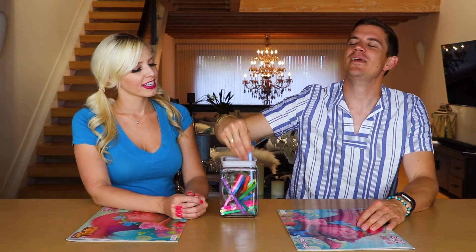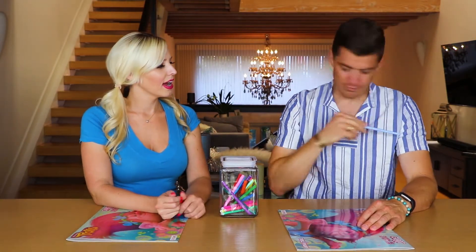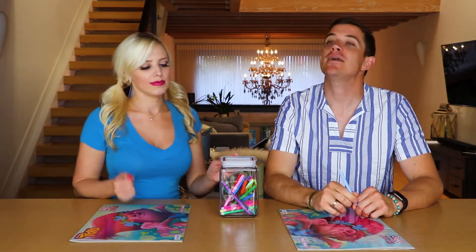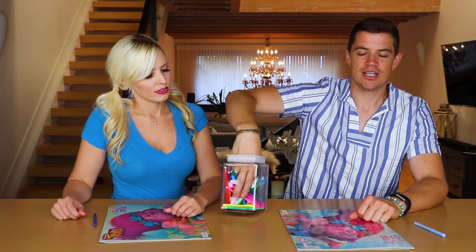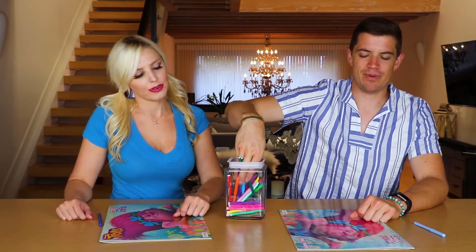First color is going to be... blue! Kind of like maybe between our shirts. I'm blue and da-ba-dee-da-ba-da. I like that song. Closing my eyes. My color is... Blue! What? Okay. Picking of the second color shall commence. I'm gonna laugh if you get another blue. Here we go.